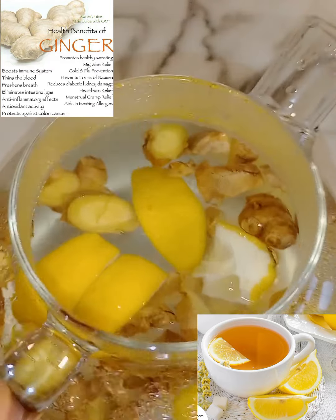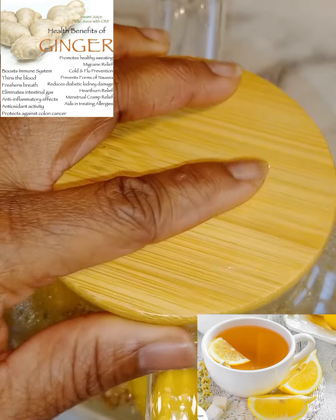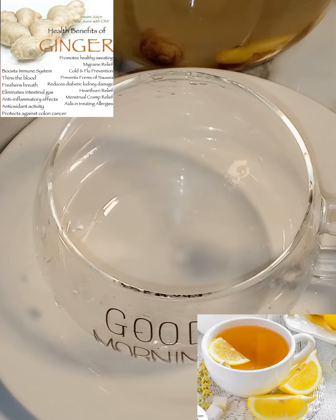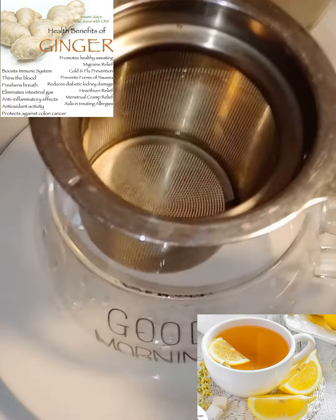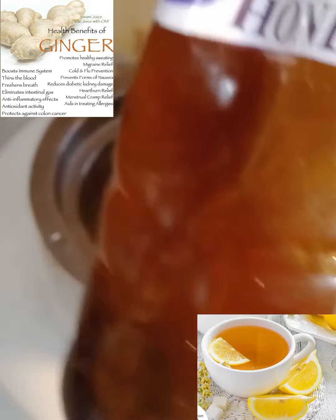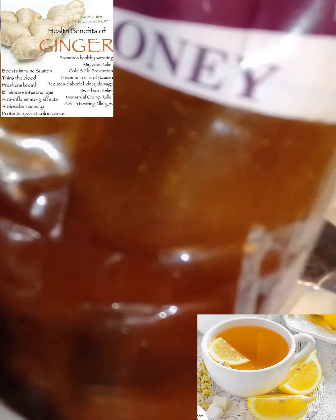Now let's look at the lemon. Lemon contains 50 mg of vitamin C. Vitamin C helps protect cells from damage, helps your skin, helps your body absorb iron, and supports your immune system.